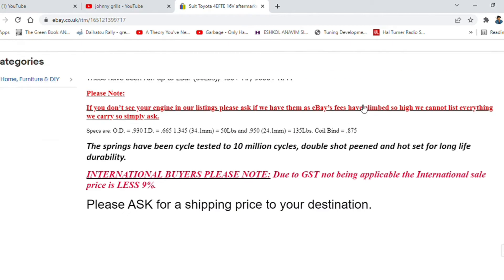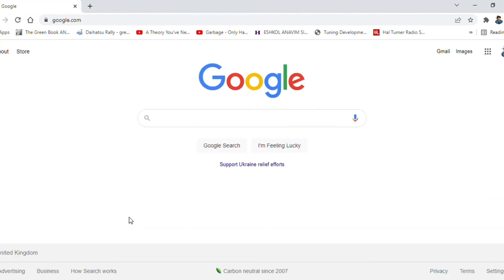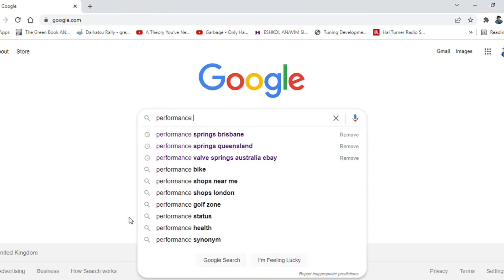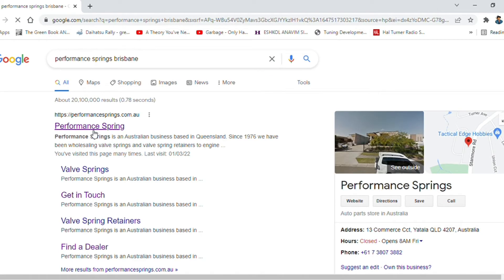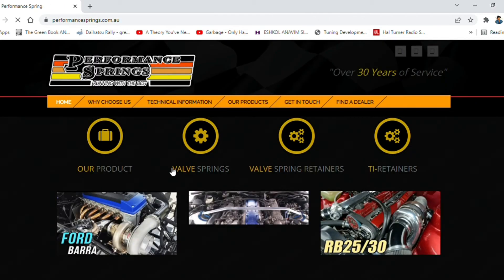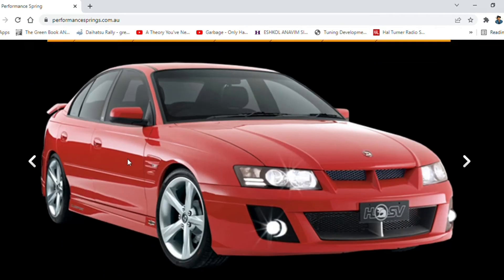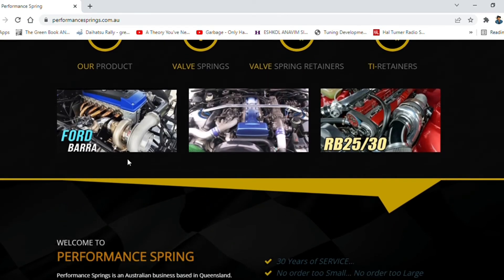If this isn't raising eyebrows, nothing will. These guys do practically all sorts of valve springs — Toyota four-cylinders, six-cylinders, Ford, Mercedes, Audi — everything you need. They're based out in Brisbane, Australia.